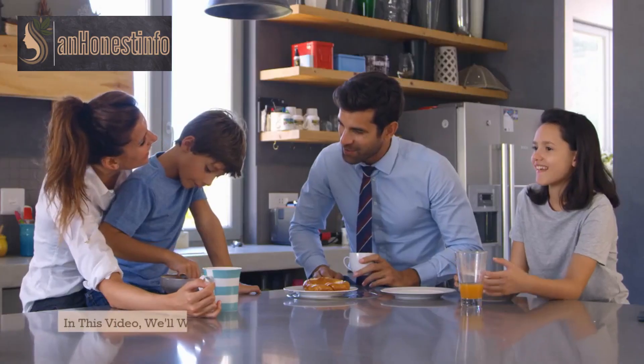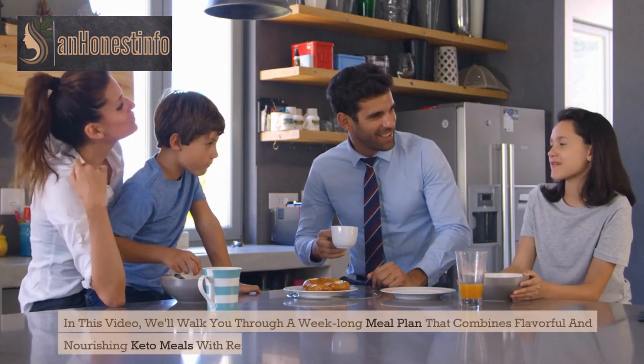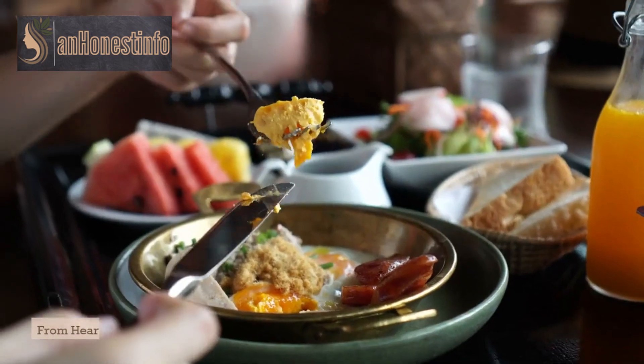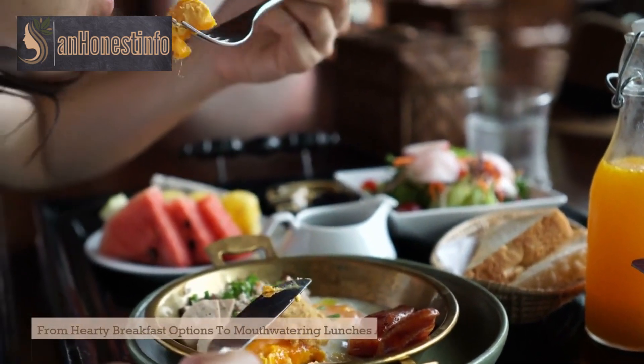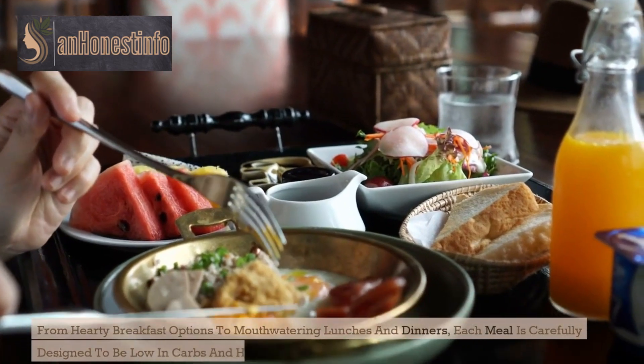In this video, we'll walk you through a week-long meal plan that combines flavorful and nourishing keto meals with refreshing keto diet drinks. From hearty breakfast options to mouth-watering lunches and dinners, each meal is carefully designed to be low in carbs and high in healthy fats.